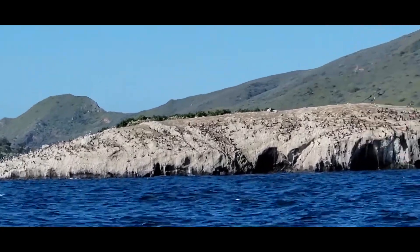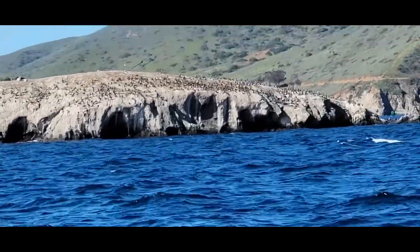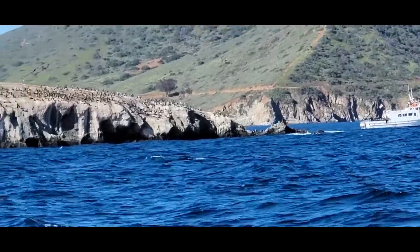I'm trying to hold this as steady as I can, but check out all of the birds on Bird Rock.